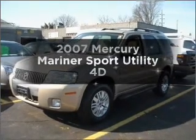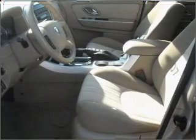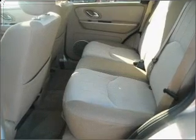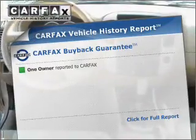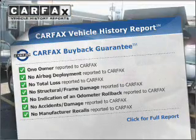Introducing the 2007 Mercury Mariner. Travel the roads in style and comfort in this great vehicle, with a reliable engine that responds smoothly to its automatic transmission. Anti-lock brakes help you bring your vehicle to a safe stop. Know the history on this ride and greatly reduce your buying risk with the included Carfax Vehicle History Report.